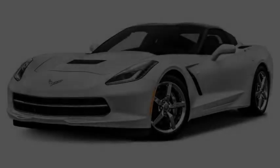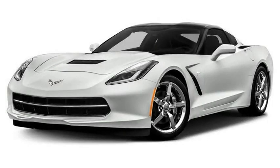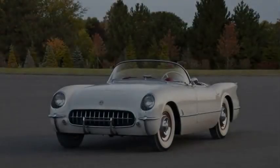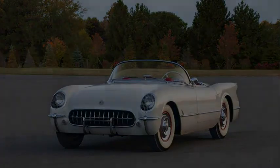Chevrolet also announced updates on the 2018 Corvette, which include the availability of ceramic brakes on the Grand Sport without having to order the Z07 performance package, and magnetic ride control on the Stingray as a similarly stand-alone option. There are also new wheel choices available.